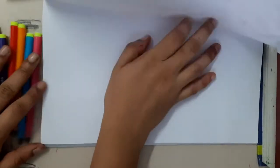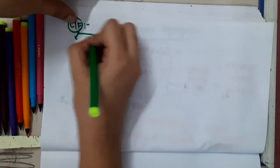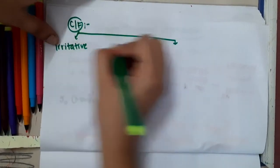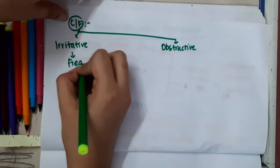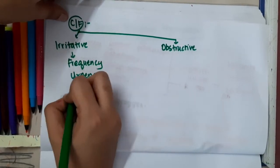The clinical features of benign prostatic hyperplasia can be divided into two types: irritative features and obstructive features. Because of irritative features, there will be frequency, urgency, and nocturia.